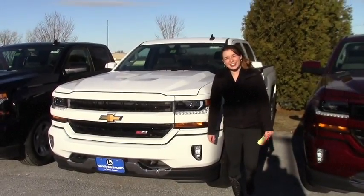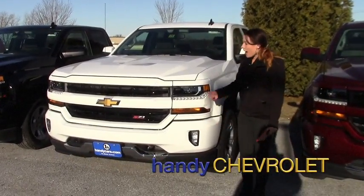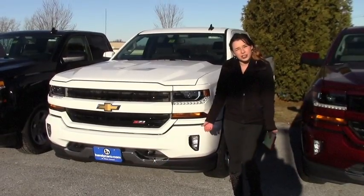Good morning, Wiley. Sam over here at Handy Chevrolet in St. Albans, Vermont. I just kind of wanted to go over a pretty basic Silverado, just to get you a good idea.